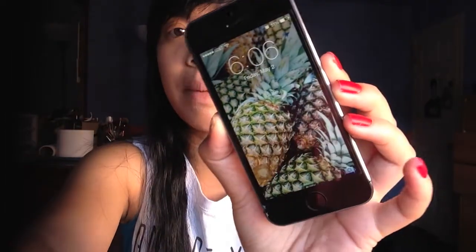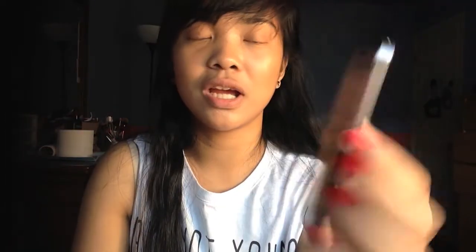I got the black version. There's different colors, and this is my case — this Hello Kitty case. It's just a rubber one, and I love it because it's hot pink. The black version is shiny right there and matte right here. My lock screen is a pineapple.